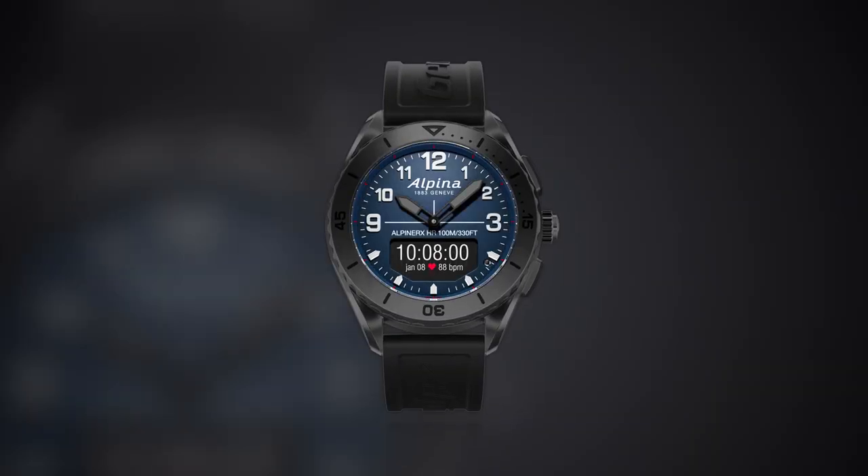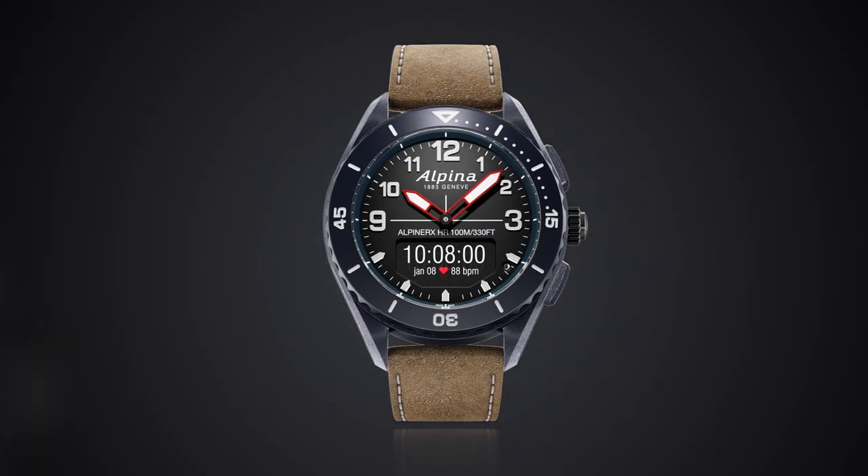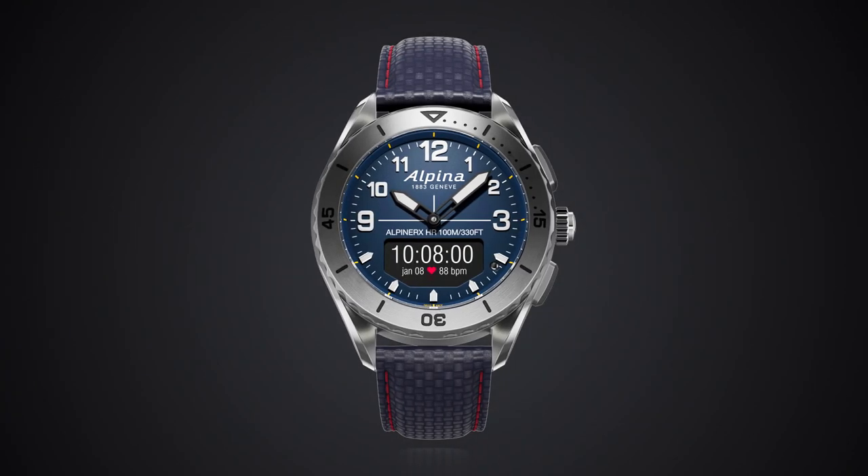Through our online configurator, you can choose amongst a wide range of dials, hands, straps, but also between a deep blue navy fiberglass case or a polished stainless steel case.